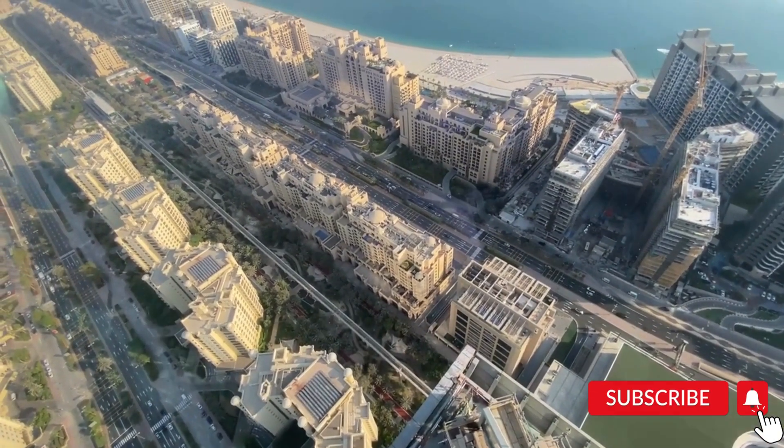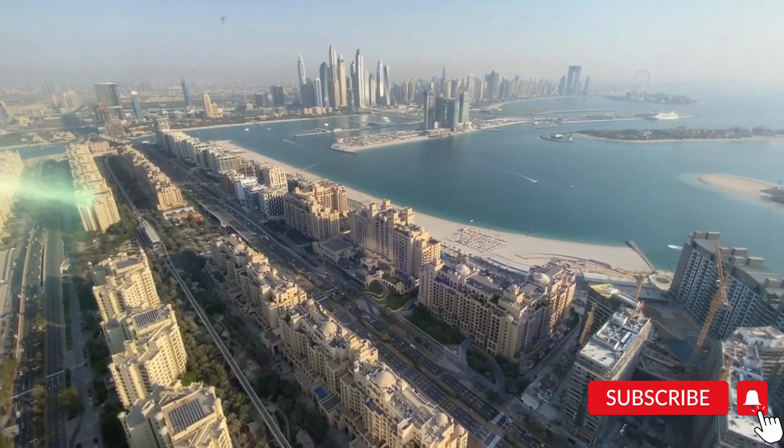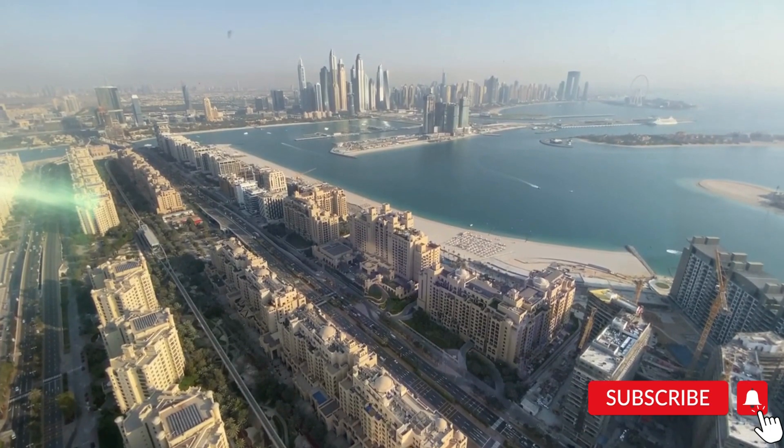DST Tourism can help you with your tour to the Palm. Do click on the link below to get started. Thank you for watching and subscribe to our channel for more.